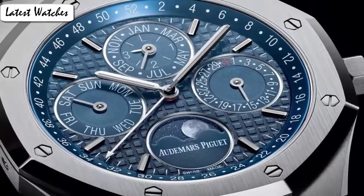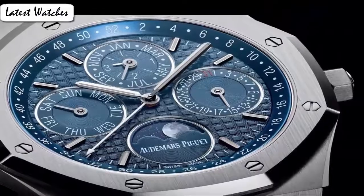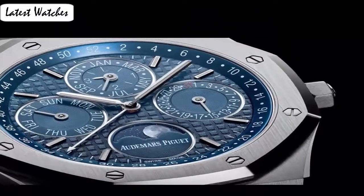Stainless steel case with stainless steel bezel. Blue dial with silver tone hands and index hour markers. Scratch resistance: sapphire crystal. Screw down crown. Skeleton transparent exhibition see-through case back. Case diameter: 41 mm. Case thickness: 9.5 mm. Band material: stainless steel. Band color: white.